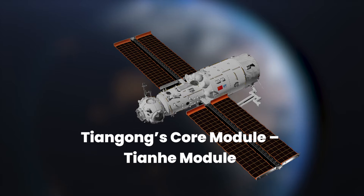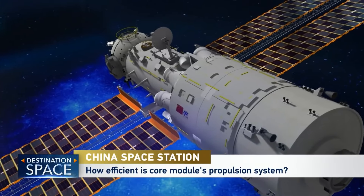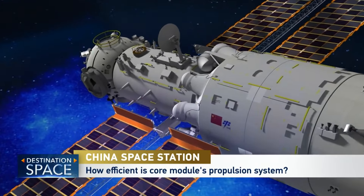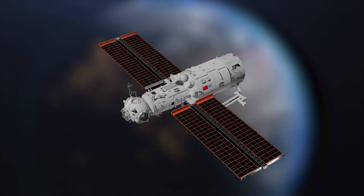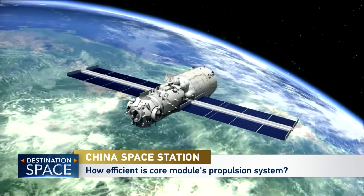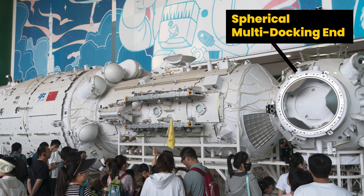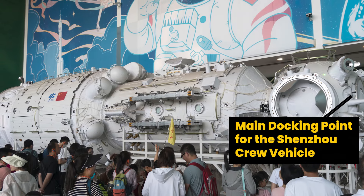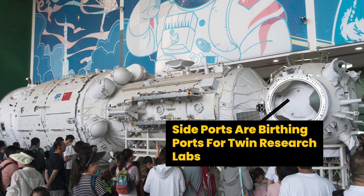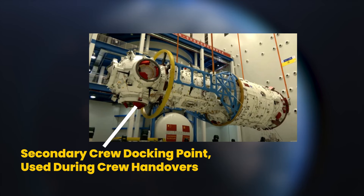The inaugural module of the Tiangong Space Station, known as the Tianhe or Harmony of the Heavens, achieved orbit successfully in April 2021. This core structure, weighing 20 tons and boasting a maximum diameter of 4.2 meters, encompasses all essential components necessary for a fully operational space station capable of accommodating a crew of three. The Tianhe module begins with a spherical multi-docking node featuring four ports: one permanently attached to the core module, one serving as the main docking point for the Shenzhou crew vehicle, two side ports as berthing ports for twin research labs, a bottom port used during crew handovers, and a top port facilitating crew spacewalks.